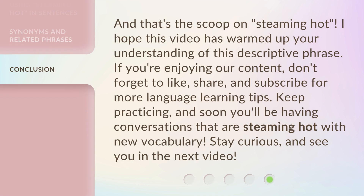And that's the scoop on steaming hot. I hope this video has warmed up your understanding of this descriptive phrase. If you're enjoying our content, don't forget to like, share, and subscribe for more language learning tips. Keep practicing, and soon you'll be having conversations that are steaming hot with new vocabulary. Stay curious, and see you in the next video.